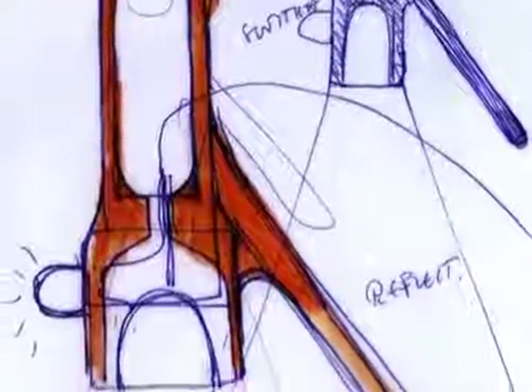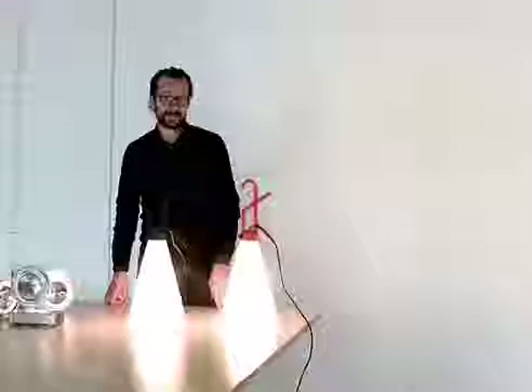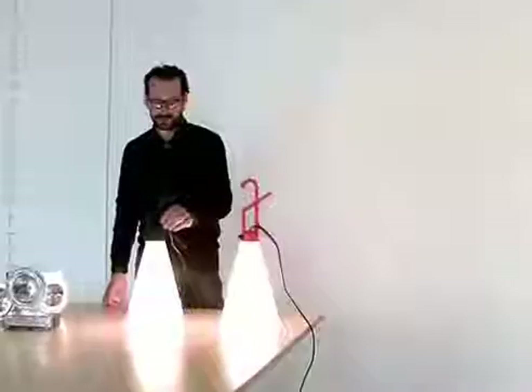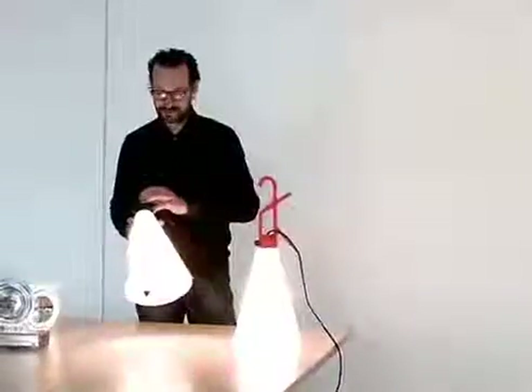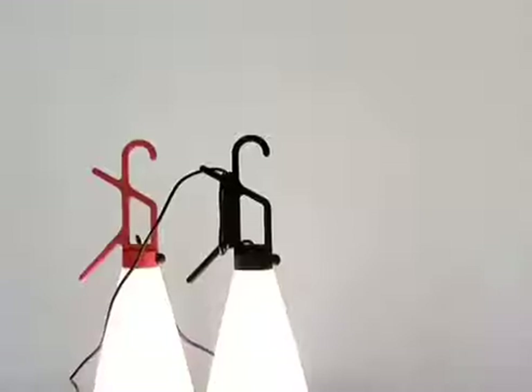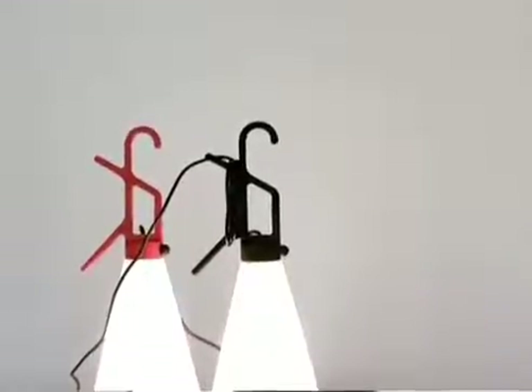I would like to talk about this lamp, which is the Maiden lamp. It was designed about 10 years ago, launched in 1999. It was my first project for Floss and a very personal project — in a way, designing a lamp for myself. It's a lamp that can be used in many different places.